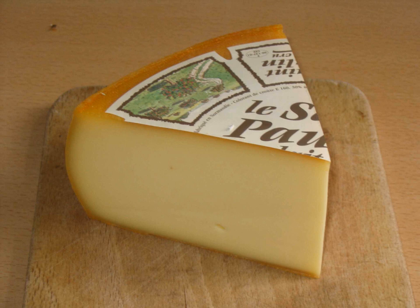A cousin to Port Salou, this cheese was originally made by Trappist monks at St. Paulin. It is made with pasteurized milk and has a washed rind. Curdled, stirred, drained and bathed in brine, the crust has a touch of annatto to give it a distinctive orange tint.